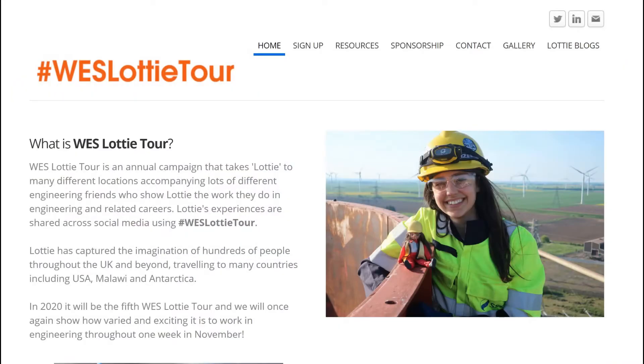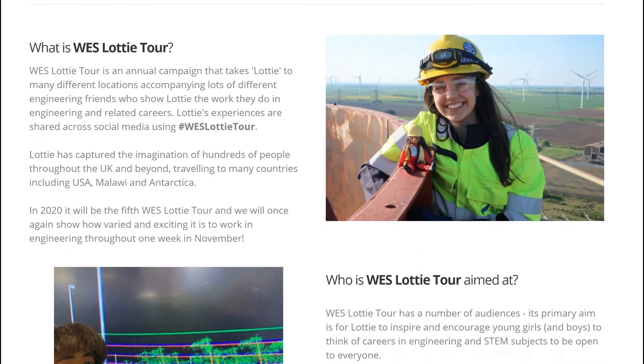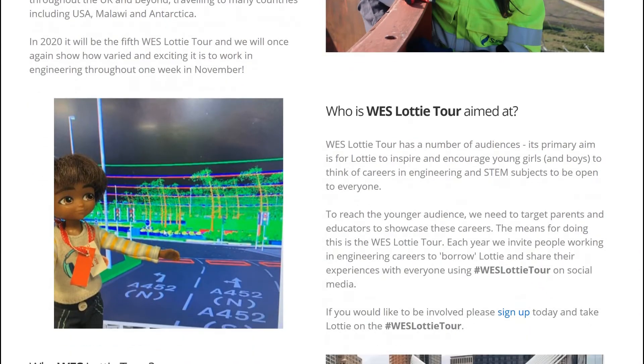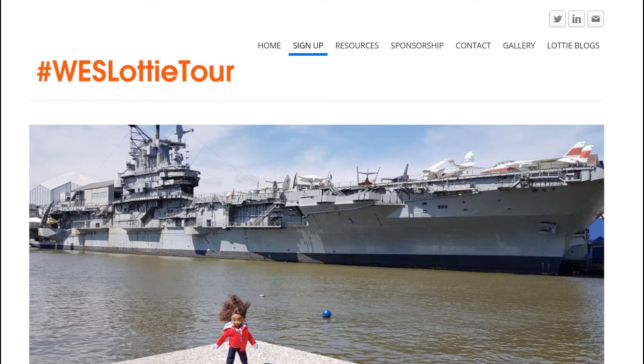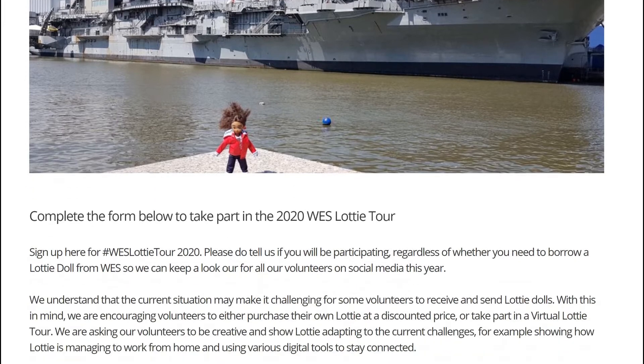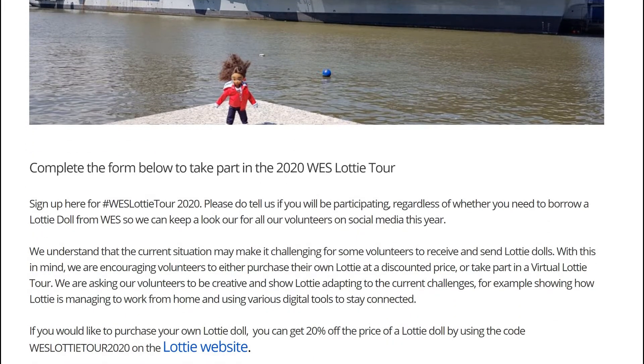We advertise the Lottie Tour in the WES newsletter and journal as well as on our ECB Twitter and Instagram accounts to try and reach as many volunteers as possible. Volunteers then sign up using a Google form, where they can request when they would like to borrow a Lottie doll and if they would like any PPE, including hard hats, high-viz, or lab coats.